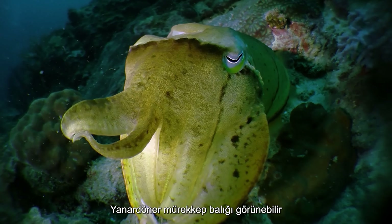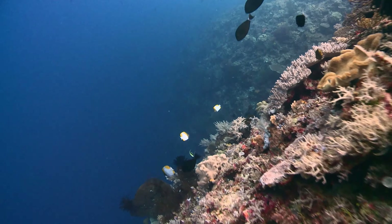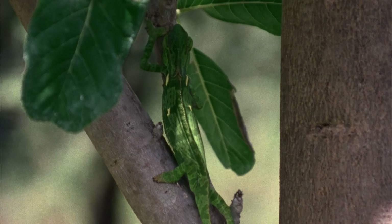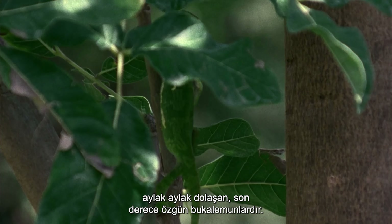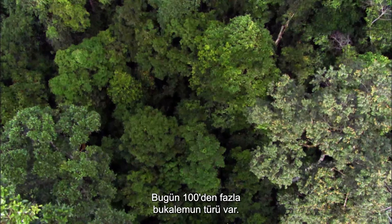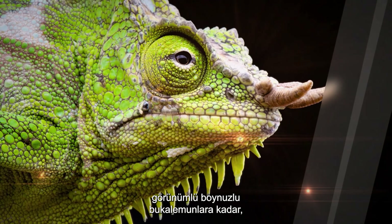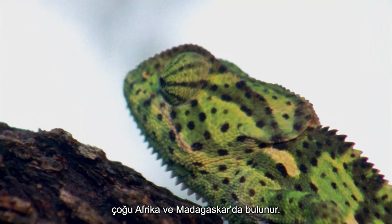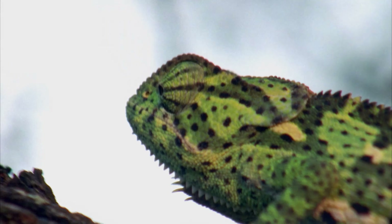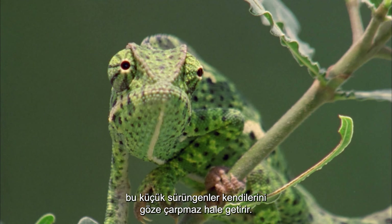The iridescent cuttlefish can appear and disappear before our very eyes. Making camouflage an art form are the verdant, sauntering, highly distinctive chameleons that make their homes in rainforests, grasses, trees and bushes. There are well over 100 species of chameleons around today, ranging from the tiny pygmy chameleon to the prehistoric-looking horned chameleon. Most are found in Africa and Madagascar. Testament to the simple principle of camouflage by matching body colour to environment, these little reptiles render themselves inconspicuous.